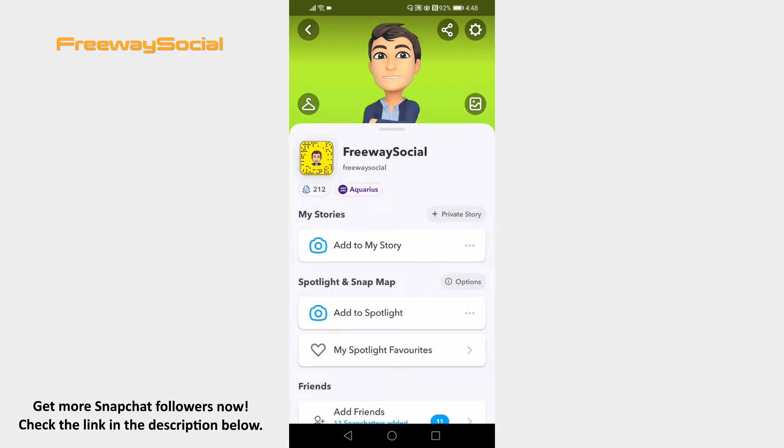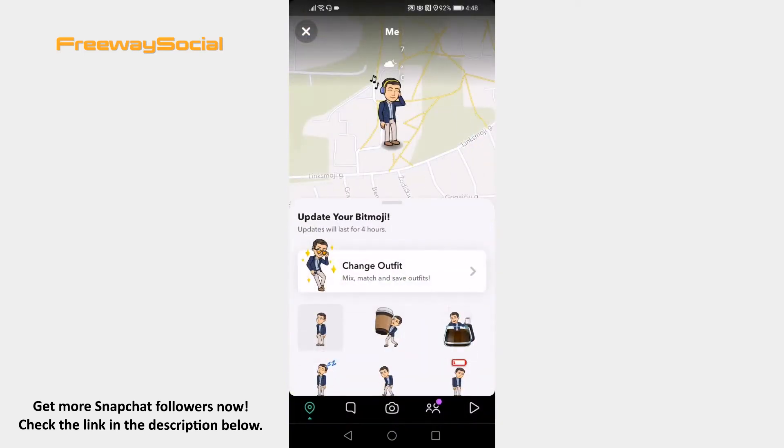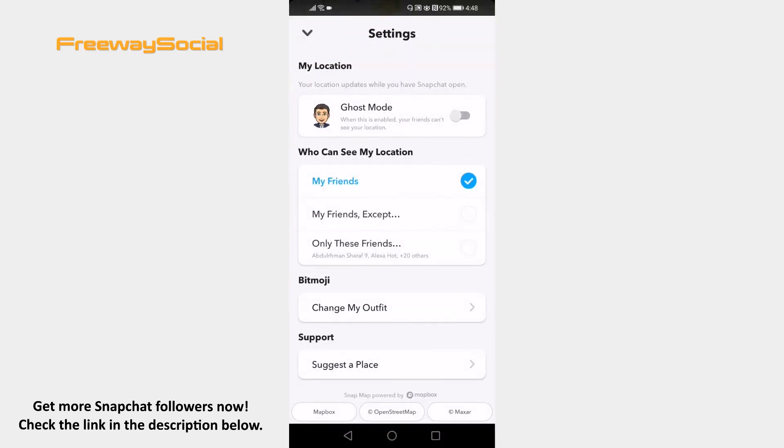Open the Snapchat app on your mobile and proceed to your Snapchat profile. Now scroll down and click on your Snap Map. Click on the settings icon at the upper right corner. Here you will see a tab named 'Who can see my location?' Just select My Friends, and from now on only your friends will be able to see your location.